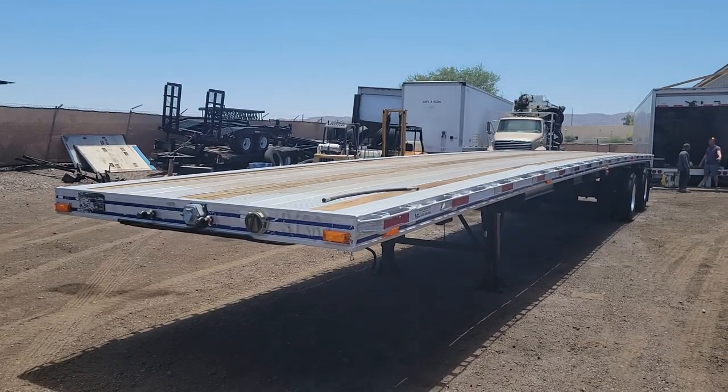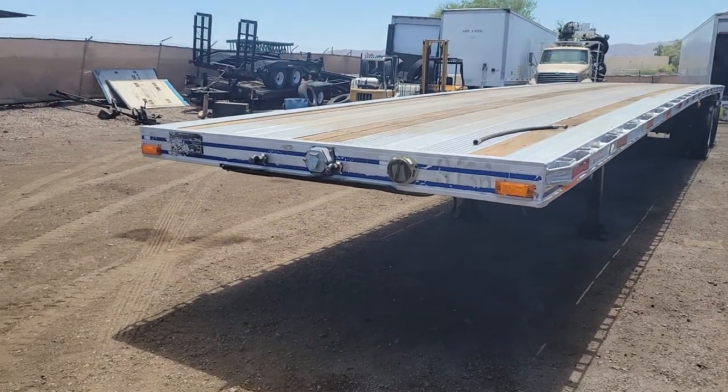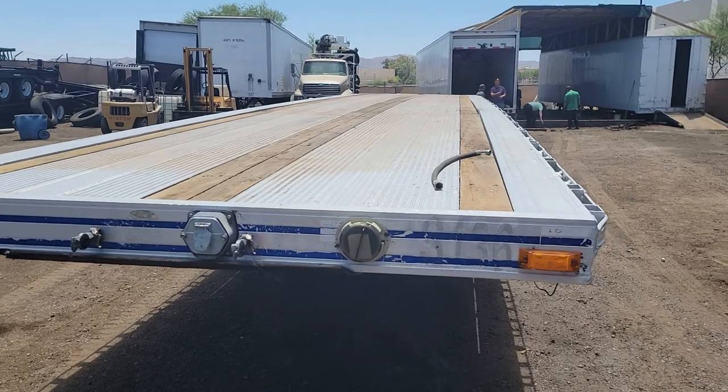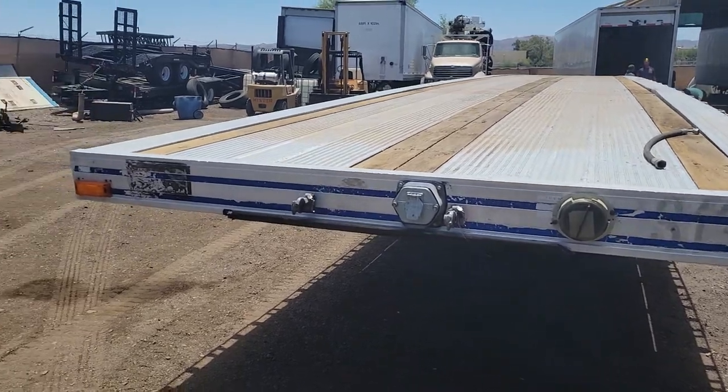Today I'm going to be showing you stock number 3312. This is a 1994 East aluminum trailer, all aluminum. It's 48 foot long by 96 inches wide.